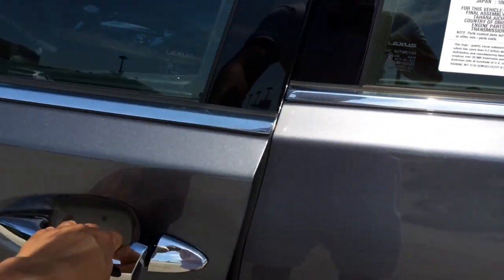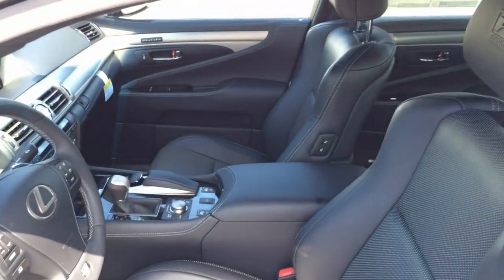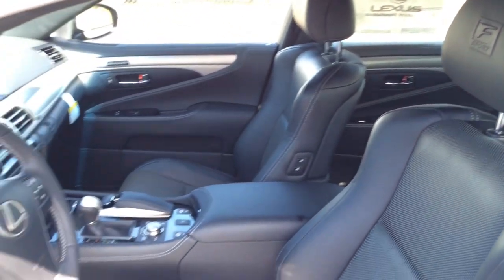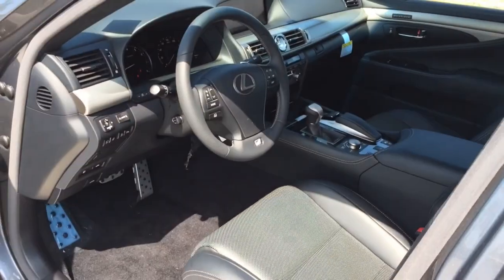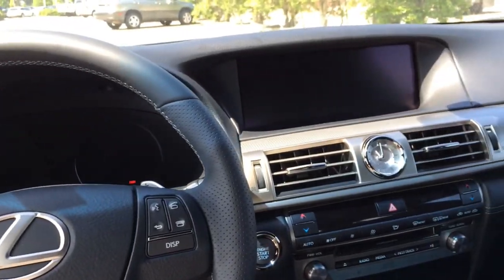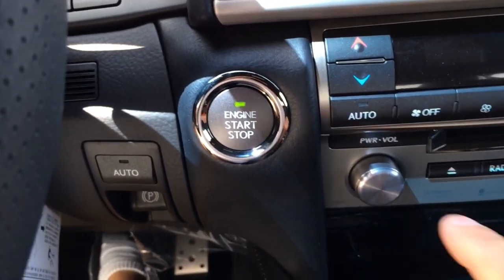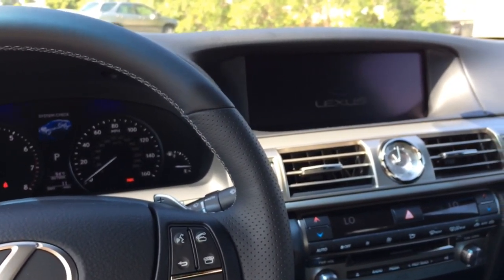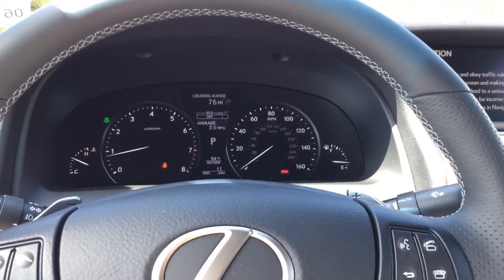The exterior color is known as Nebula Gray Pearl, featuring all black leather seats, black on the dash as well as the door panels with aluminum accenting trims all around. There's the F-Sport seat — looks really nice. Now let's jump into the car, start it up and see how it sounds. With your foot on the brake, push the start button to start.